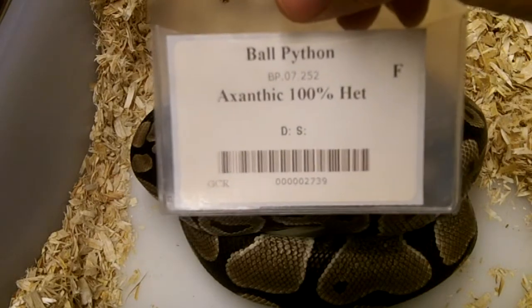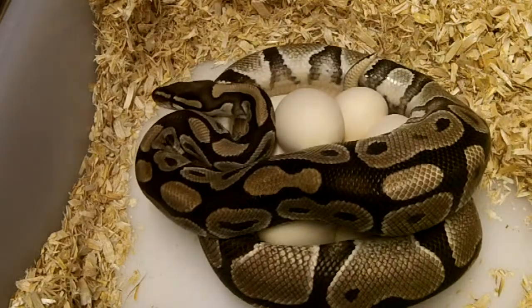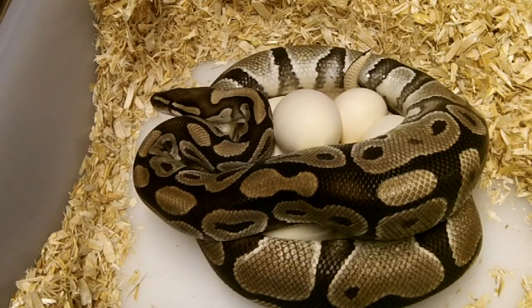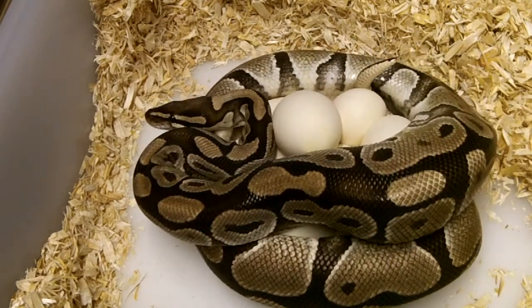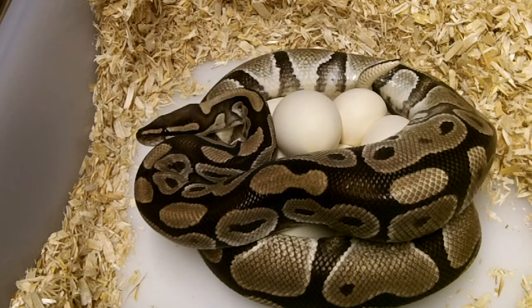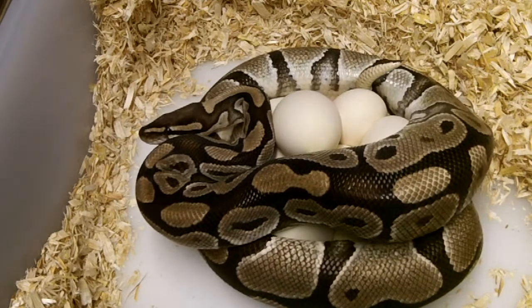Hey everybody, this is Gateway City Reptiles. It is May 1st, 2013. As you can see we have a VPI head axanthic. We're finally going to start getting some clutches. We only have one on the ground so far, with the girl that lays early every year, and now this girl — who usually lays second and did again this year, but a lot later — is hopefully kicking off the big portion of the production we've got going here.